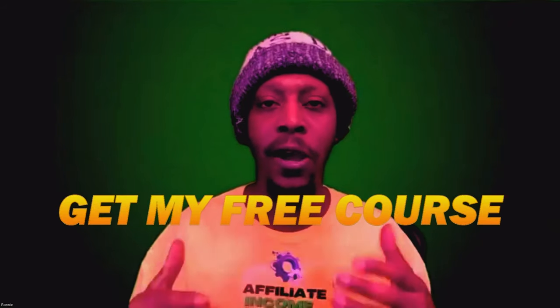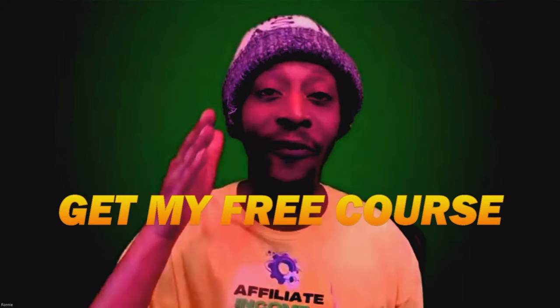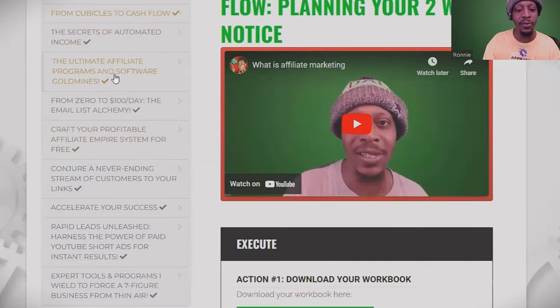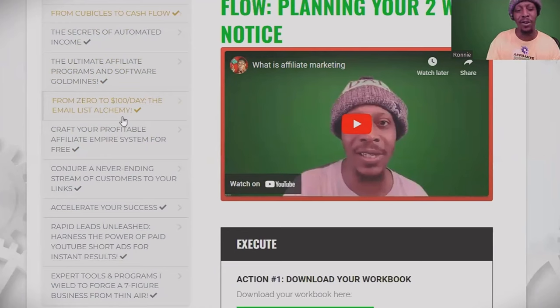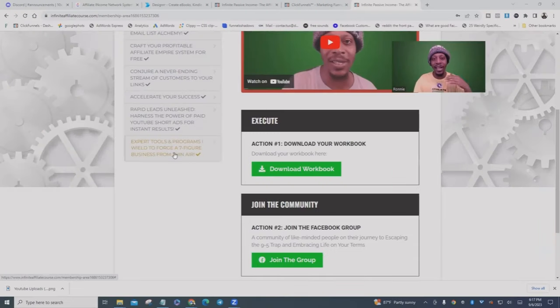I wanted to tell you about my brand new free course I just launched. Down below you'll see the link to join — and it's absolutely free, no upsells. You can join and use this course to learn about AI softwares and how to make money with all of the industries together. I'm going to teach you the secrets of automated income, my ultimate affiliate programs, and software gold mines. I'm going to show you how to go from zero to a hundred dollars a day using my email list alchemy, and give you my expert tools to forge a seven-figure business. That link is below this video.